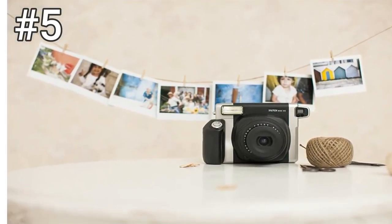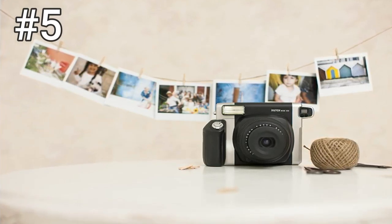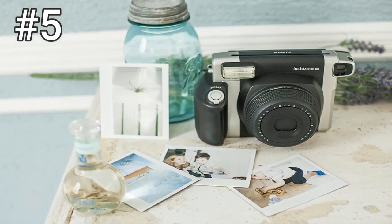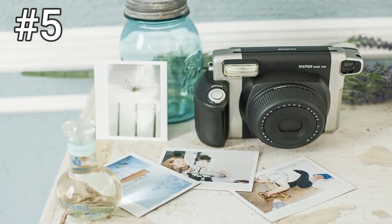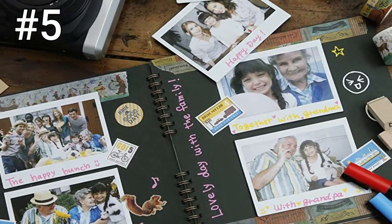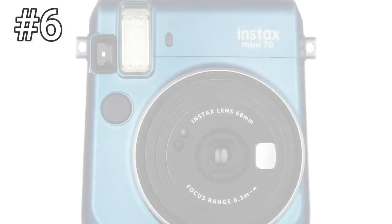Perhaps the only drawback to the Wide 300 is that its viewfinder is way off in the corner, so framing shots takes a lot of practice. Selfies are possible, but you'll need to bring a dedicated close-focus attachment with you if that's something you care about. Creative features aren't as impressive as in the Mini 90, but as this is your only choice for wider format pictures, it's a compromise you'll have to make.